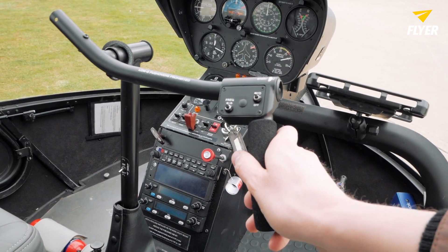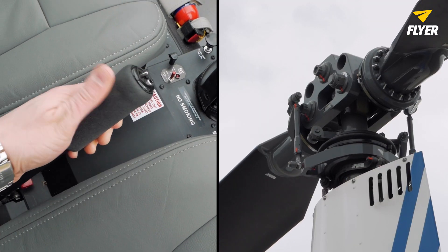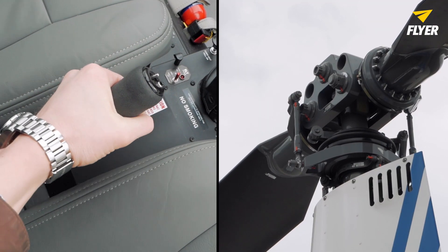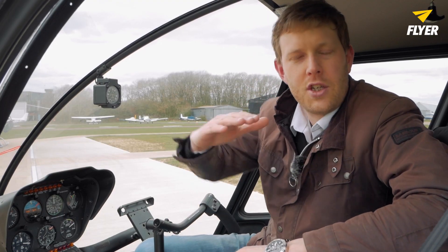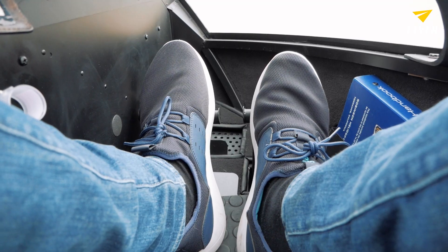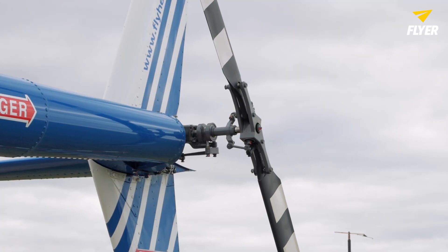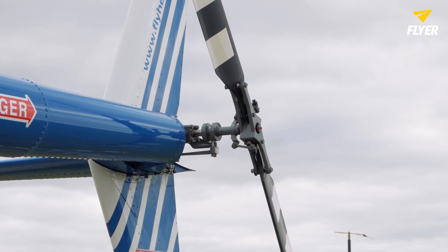One of the reasons for that is because you've really got to be hands-on with everything the whole time. Your right hand is on the cyclic, making sure that the helicopter stays in equilibrium, and your left hand is on the collective, making sure you maintain the same distance above the ground. As you use the cyclic you're changing the attitude of the disc, which means you need to adjust your power setting on the collective as well. You're also using your feet the whole time because all the controls have an effect on each other — if you use more power you need more pedal, and so on.